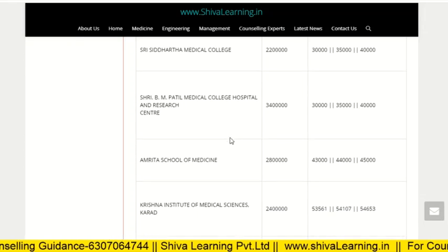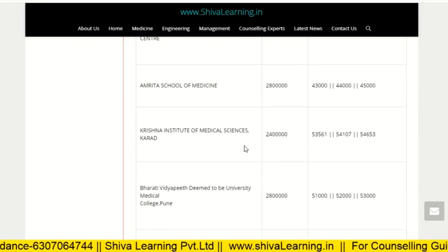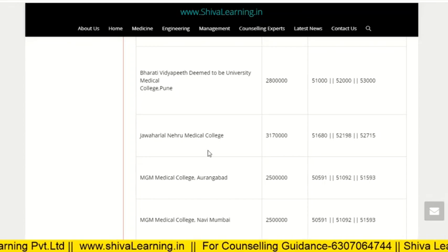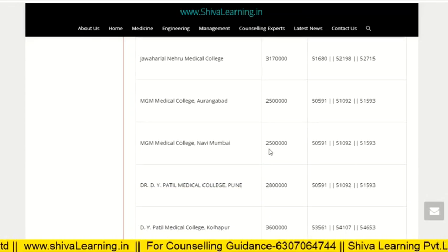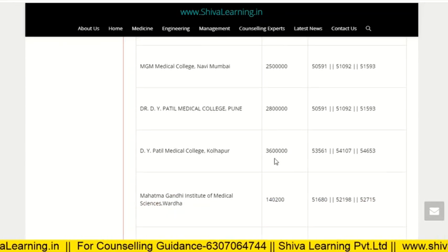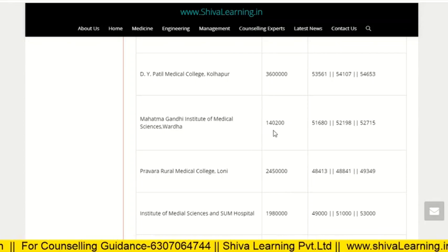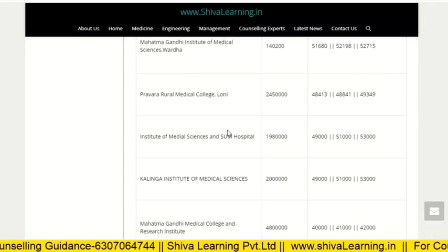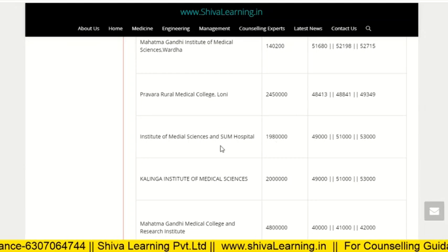3 BM Patil is 34 lakh. Amrita School of Medicine, Kochi, fees are very low. Krishna Institute of Medical Science, Karad, is 24 lakh. Bharati Vidyapeeth Dhruv Medical College is 37 lakh. MGM Medical College Aurangabad is 25 lakh. MGM Medical College Navi Mumbai is 25 lakh. Dr. D.Y. Patil Pune is 28 lakh, D.Y. Patil Kolhapur is 36 lakh. Mahatma Gandhi Institute of Medical Sciences is 1 lakh 40 thousand, but marks must be very high. PGIMER Chandigarh is 24.5 lakh. Institute of Medical Science BHU is 19.8 lakh.